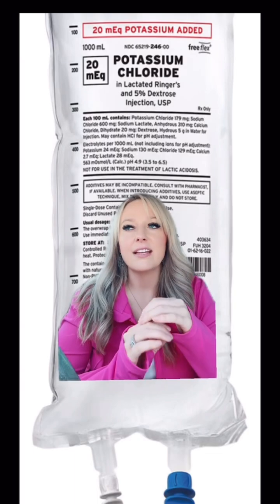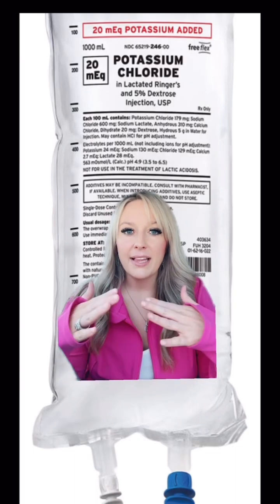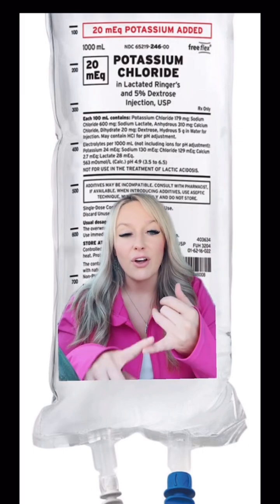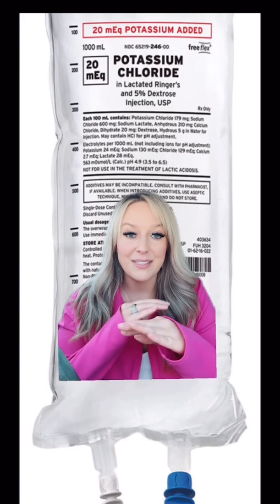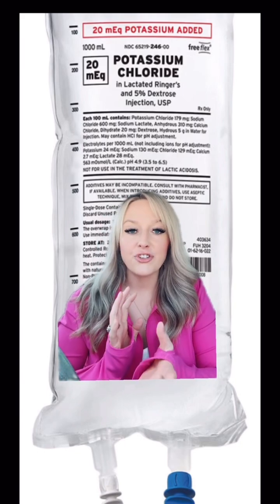Potassium is an electrolyte that is essential for nerve conduction, muscle contraction, keeping acid-base balance in check, normal function of the heart, and the kidneys. So there are so many things in the body that depend on potassium staying at a normal level. With that being said, potassium is not a typical medication that you're going to see stocked on an ambulance.